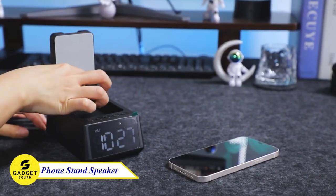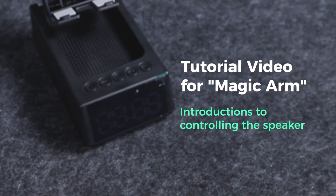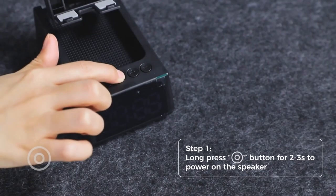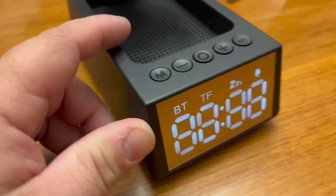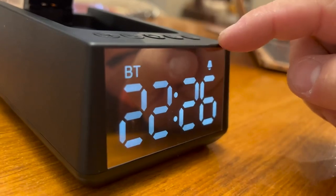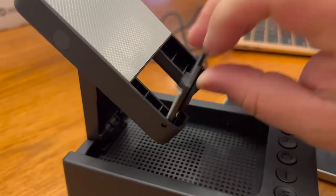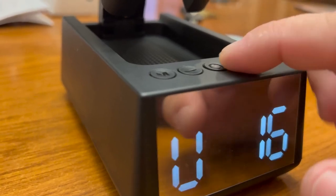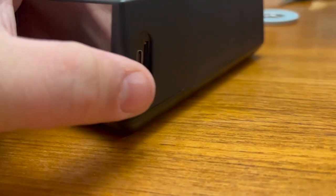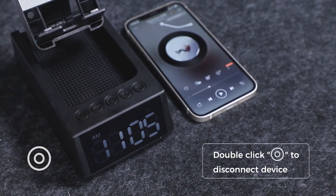Are you looking for a stylish and functional gadget that can do it all? Look no further than the 3-in-1 Bluetooth speaker with clock and mobile phone stand. This versatile device is perfect for anyone who wants to listen to music, check the time, or charge their phone in style. With its sleek design and anti-slip base, this Bluetooth speaker can be placed anywhere in your home. The rotating bracket lets you adjust the angle for the best sound quality. It also features a built-in alarm clock and wireless charging capabilities.